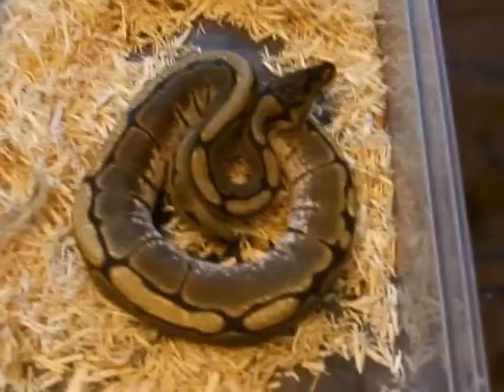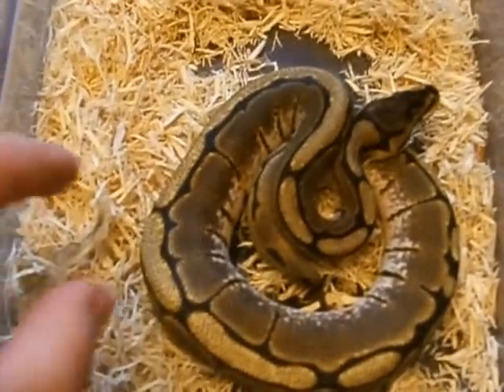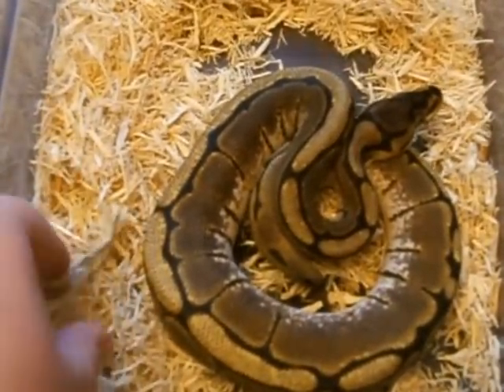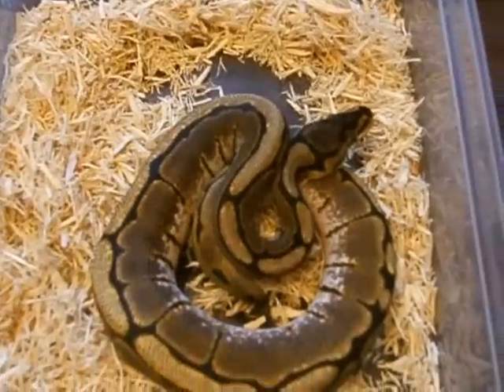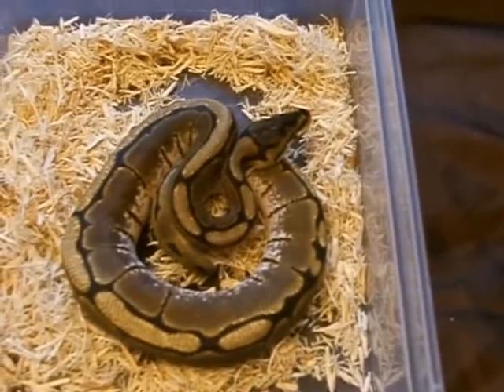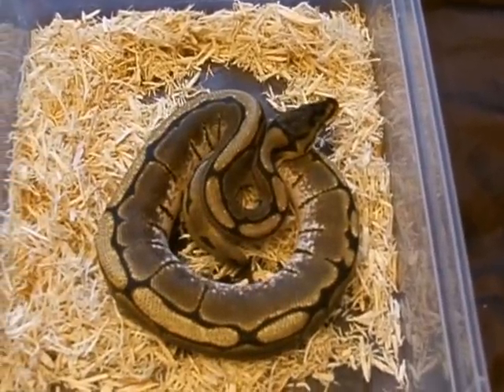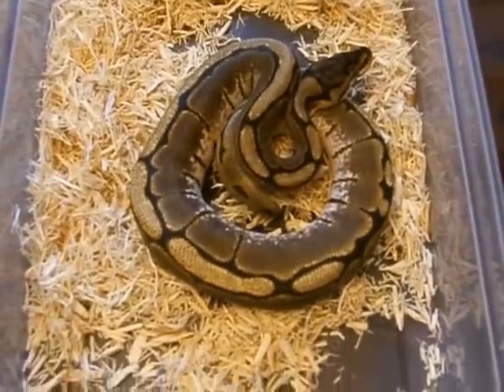He's a beautiful big boy. As I said he was £120, and there's a bit more shed there. I thought that was a good price. He's beautiful, good weight. And I got two leopard geckos and another royal, which I'll show you in a bit.